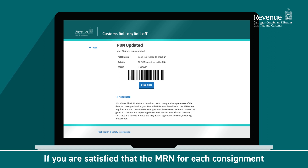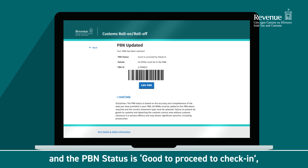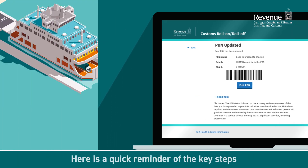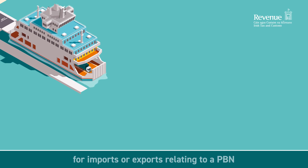If you are satisfied that the MRN for each consignment on board the vehicle is included and the PBN status is Good to proceed to check-in, then the driver can go to the port for check-in with the ferry operator. I hope this information will assist you in managing the PBN process. Here is a quick reminder of the key steps to ensure you meet your customs requirements for imports or exports relating to a PBN.